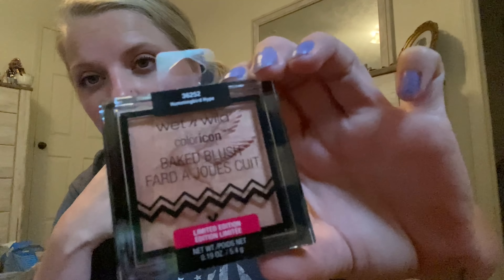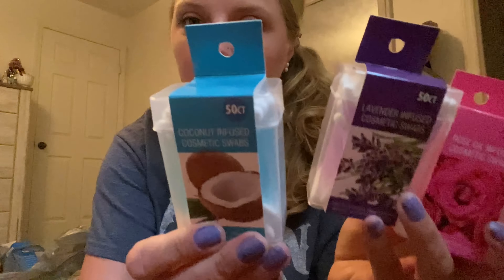Super amazing finds! I also got this Wet and Wild Color Icon Baked Blush — it's a limited edition one in Hummingbird Hop. Look how gorgeous that is. They also have these rose oil infused cosmetic swabs — perfect for makeup removal, application, nail polish touch-ups, and more. I got the rose one, lavender, coconut, and an aloe infused one.